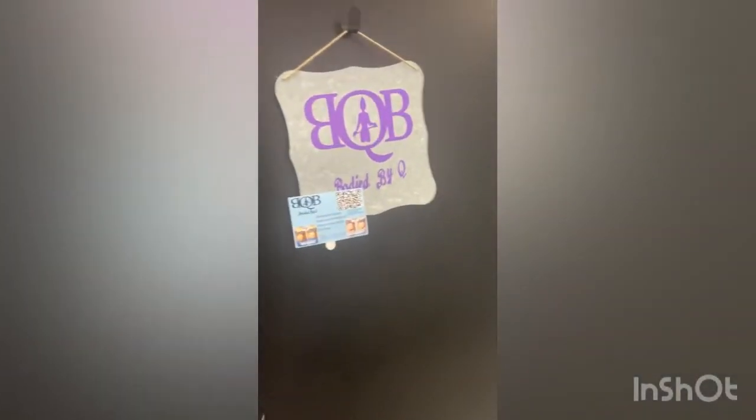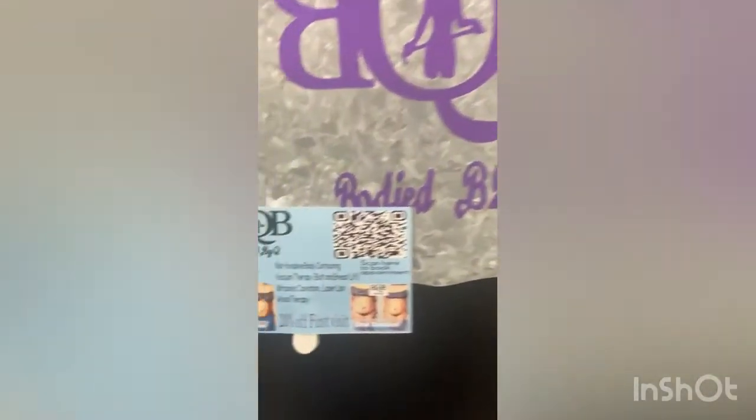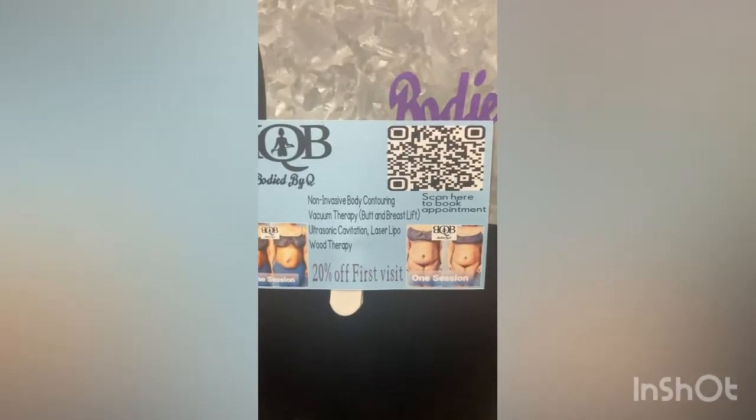I'm almost there — we're going to give you guys a walkthrough and see what's happening so you guys can come get your body right. All right, so we're here — this is her suite, Body by Q. This is a flyer, you guys — remember to scan the QR code before you walk in.